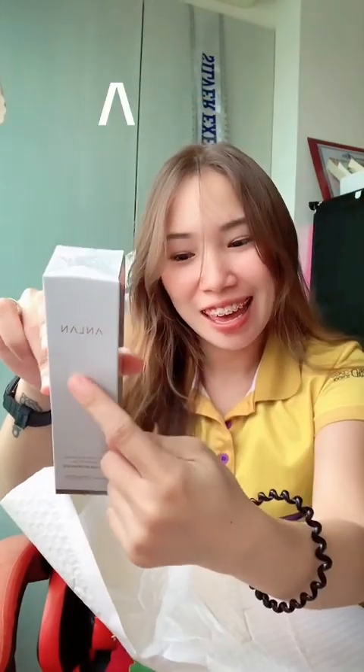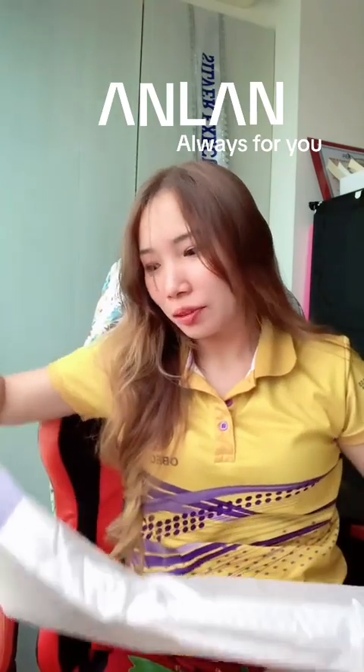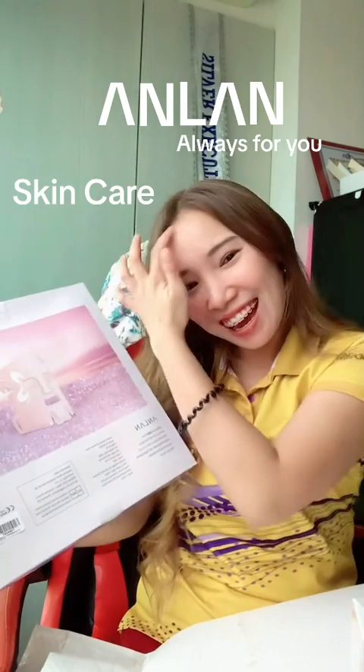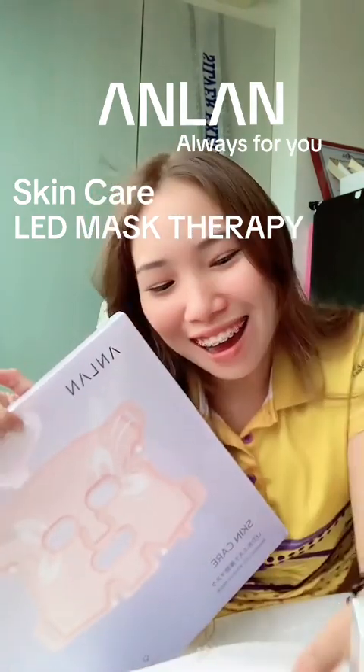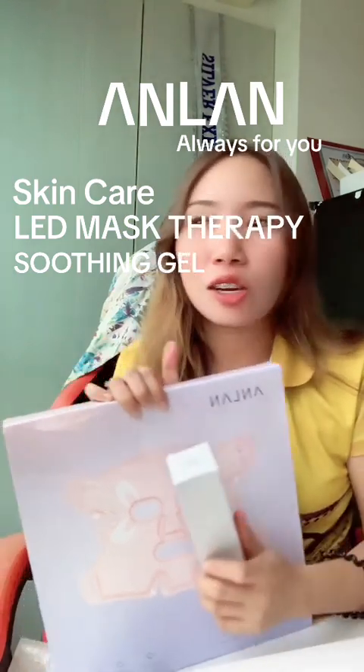It's another unboxing moment! What's really inside? Are you ready? Let's open it. I got the ANLAN — I don't know if I read it correctly, but it spells A-N-L-A-N. This is the most awaited product that I am really, really excited to use — it's the facial LED therapy mask together with the soothing gel.